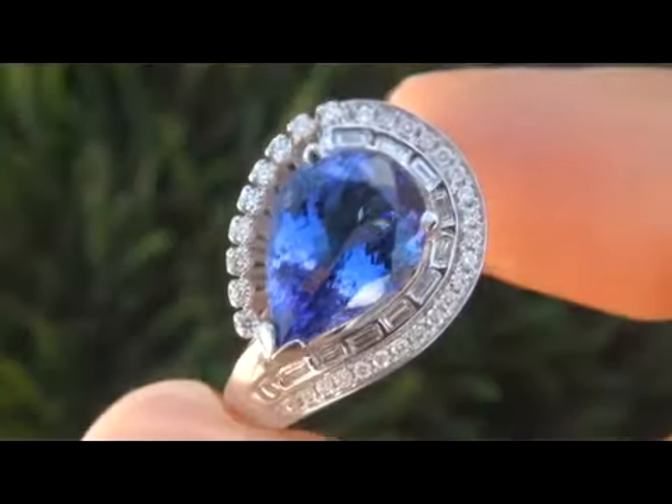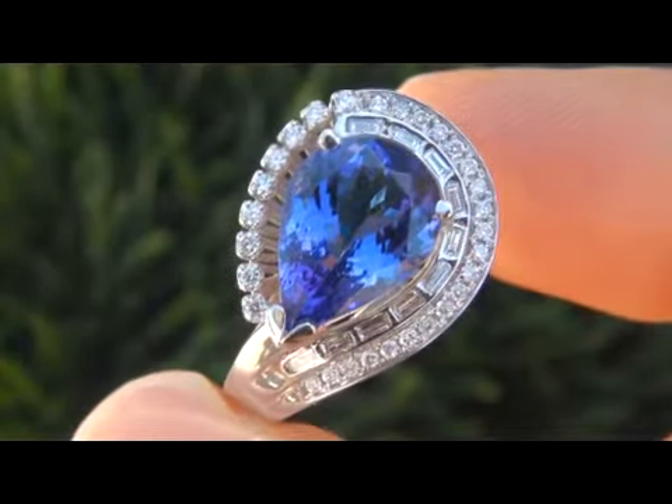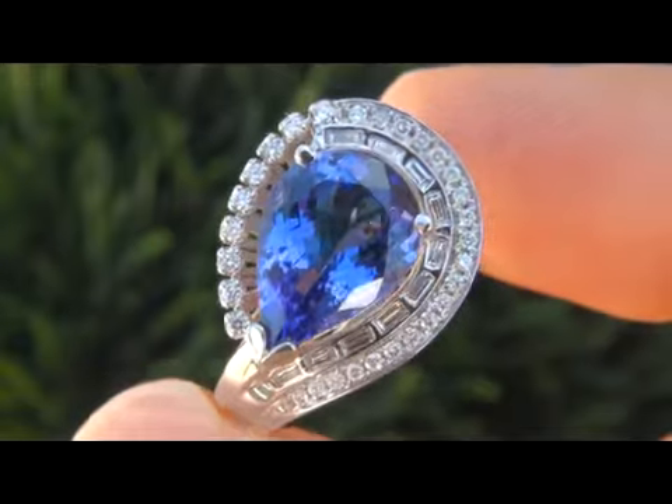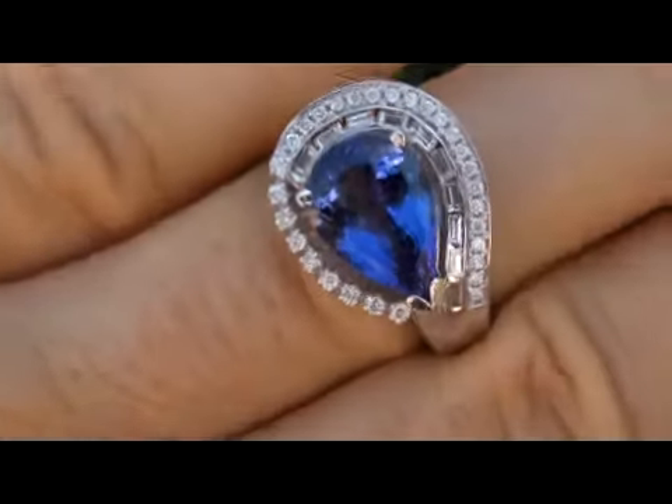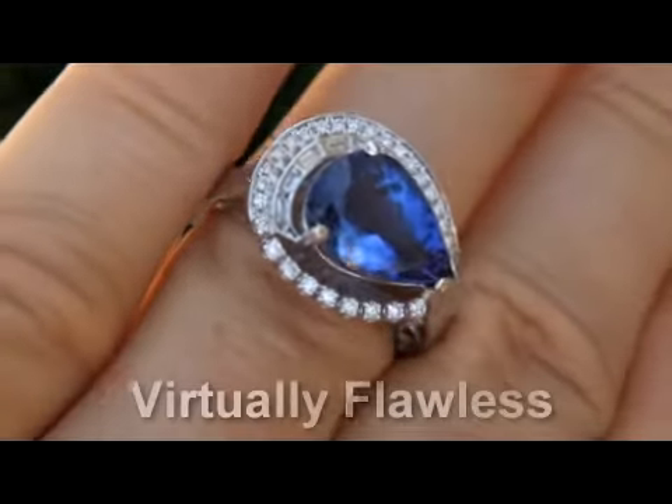Take a close look at the exceptional gemstone and note the beautiful ink blue color. This tanzanite is graded as VVS clarity, which means the gemstone is virtually flawless.